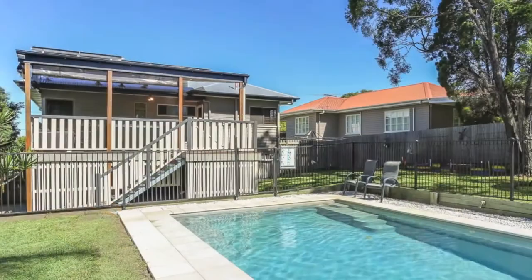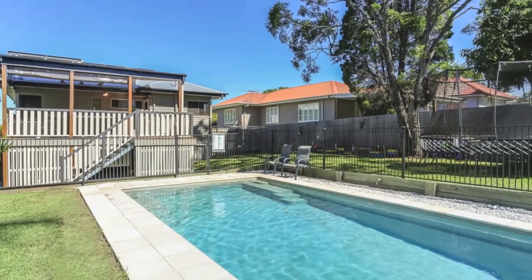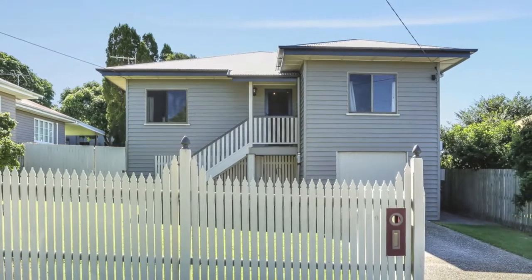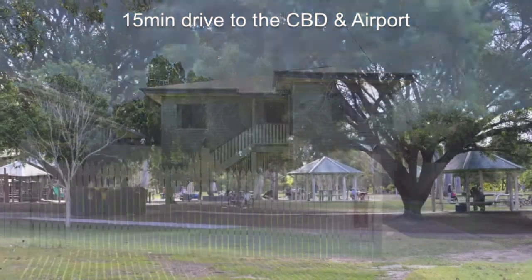This family-friendly, private and secure home will appeal to families and investors alike. The superb location offers an enviable lifestyle and solid capital growth.